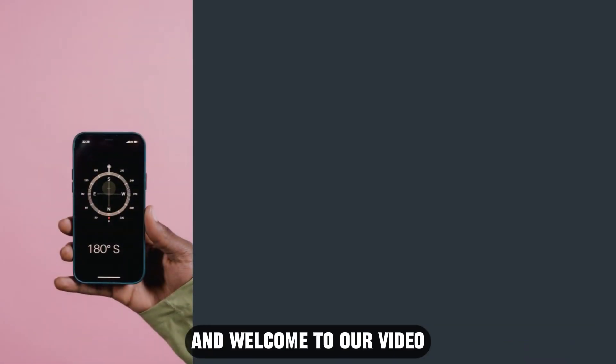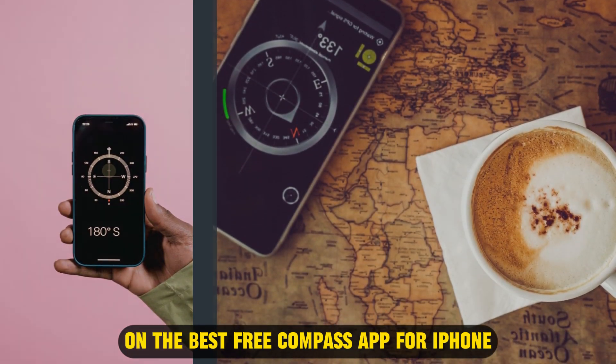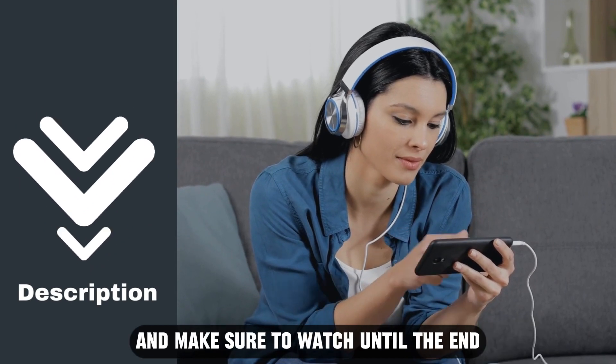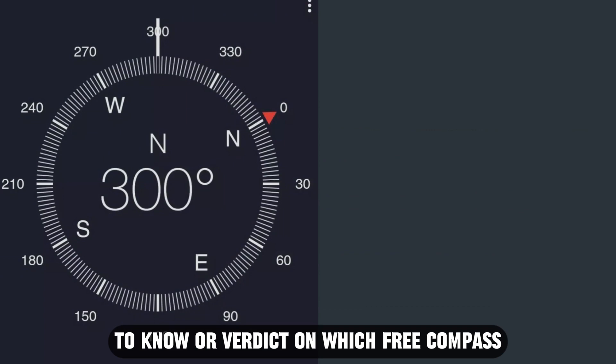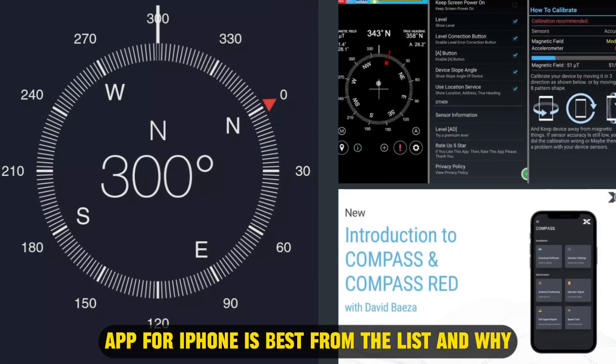Hi guys, this is Sarah from The Savvy Professor, and welcome to our video on the best free Compass app for iPhone. You'll find the links to the apps in the description, and make sure to watch until the end to know our verdict on which free Compass app for iPhone is best from the list, and why.